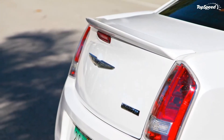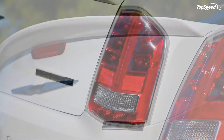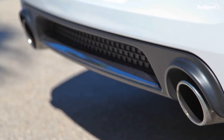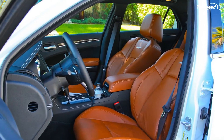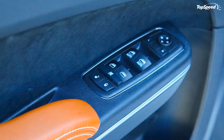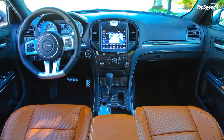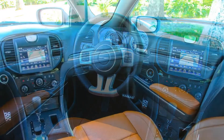The Hyundai Genesis 5.0 R-Spec is the most powerful version of the Genesis luxury sedan. It is powered by a 5.0-liter Tau V8 engine that produces 429 horsepower at 6,400 rpm and 376 pound-feet of torque at 5,000 rpm. Despite delivering a similar output level to the 300 SRT8, the Genesis R-Spec is considerably cheaper with a starting price of $33,800.